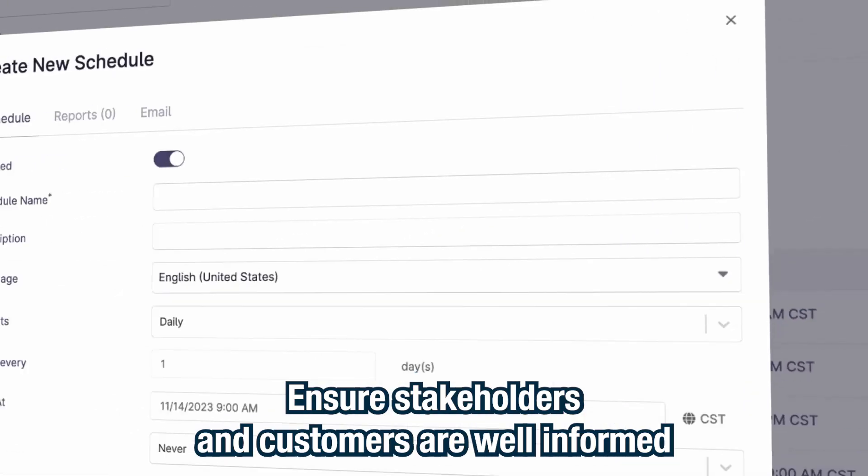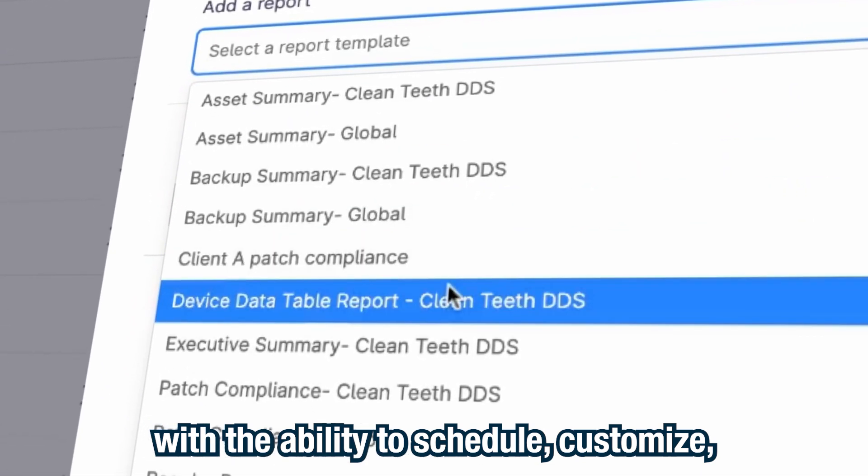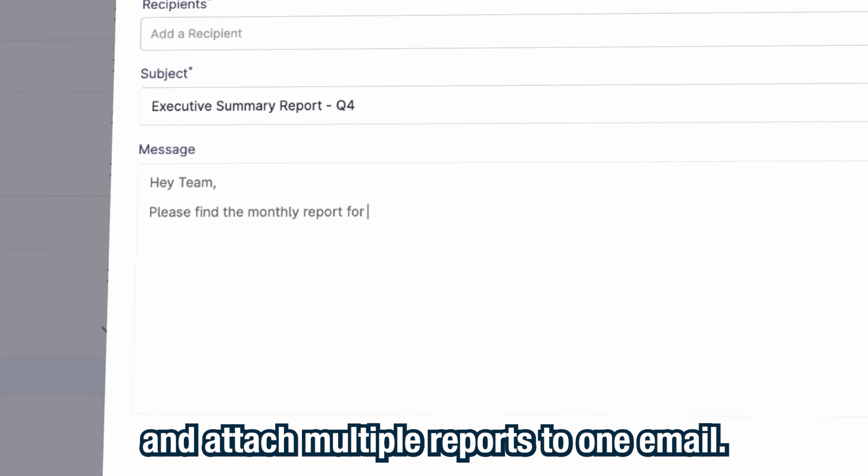Ensure stakeholders and customers are well informed with the ability to schedule, customize, and attach multiple reports to one email.